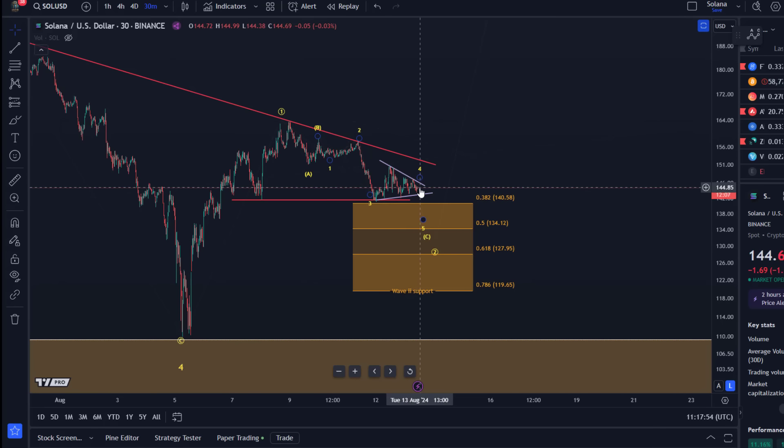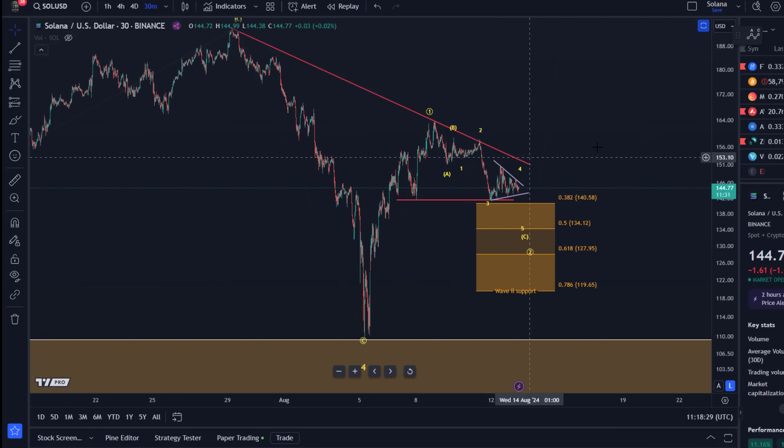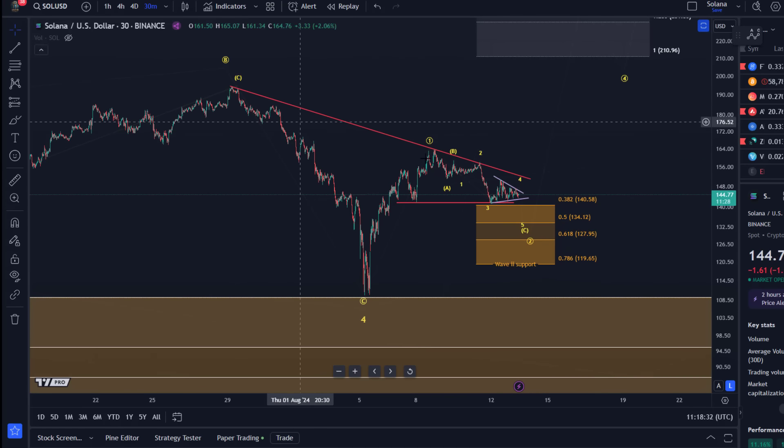The overall wave count hasn't changed here. What I can tell you is that this choppy sideways action that started after the third wave low from Sunday is very much overlapping and boring, and doesn't clearly indicate that a low has formed. Of course, it's possible wave two might have bottomed here on the 11th of August — absolutely — but then I need some kind of signal for that. A first step would be a break above the Monday high located at $150.80, followed by a break above the red trend line.